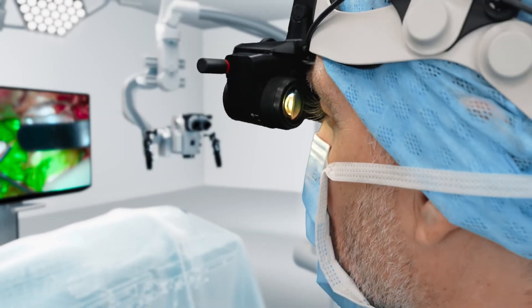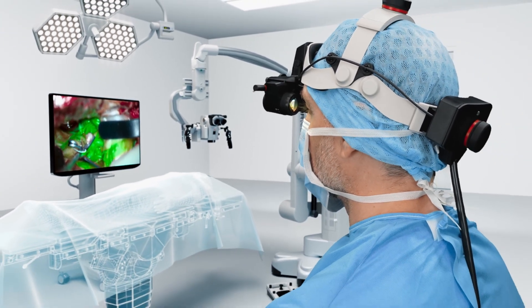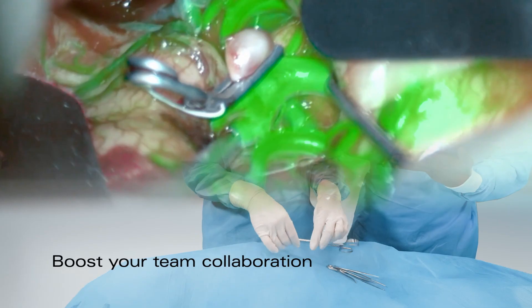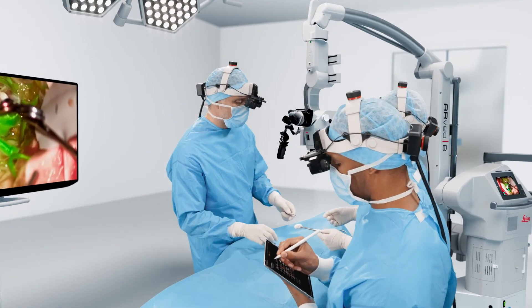Seamlessly access the digital image data that you need to see right in front of your eyes for an uninterrupted workflow. Freed from the eyepieces of the microscope and external monitors, you and your team experience freedom of movement and can finally work ergonomically.